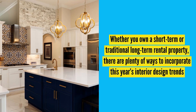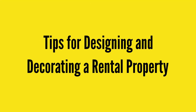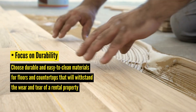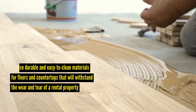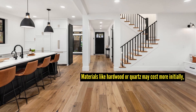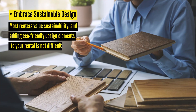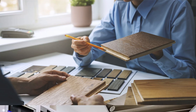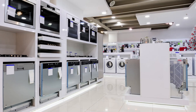Whether you own a short-term or traditional long-term rental property, there are plenty of ways to incorporate this year's interior design trends. Here are a few helpful tips. Focus on durability: choose durable and easy-to-clean materials for floors and countertops that will withstand the wear and tear of a rental property. Materials like hardwood or quartz may cost more initially, but they last longer than other cheaper solutions. Embrace sustainable design: most renters value sustainability, so consider adding energy-efficient appliances, LED lighting, and eco-friendly materials.